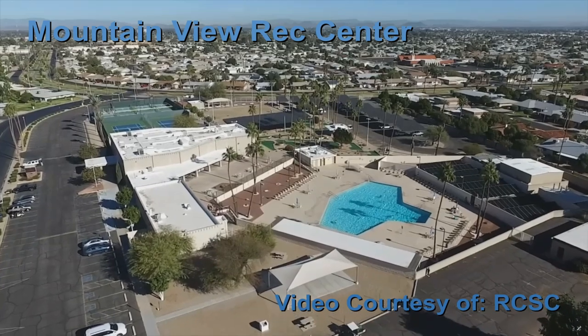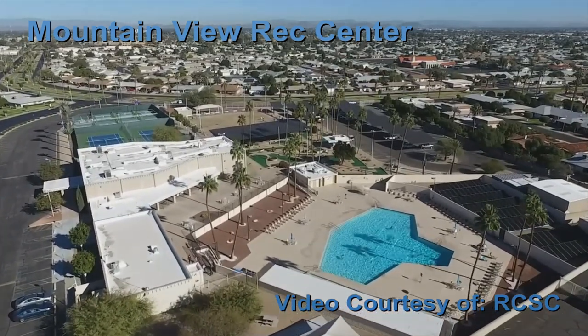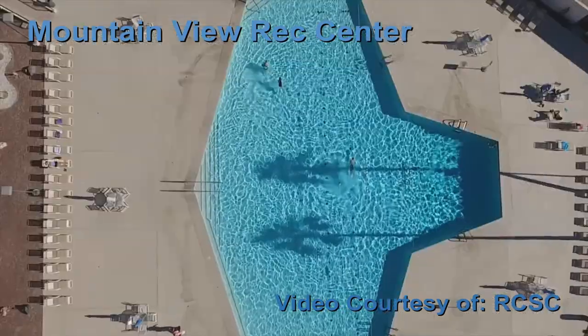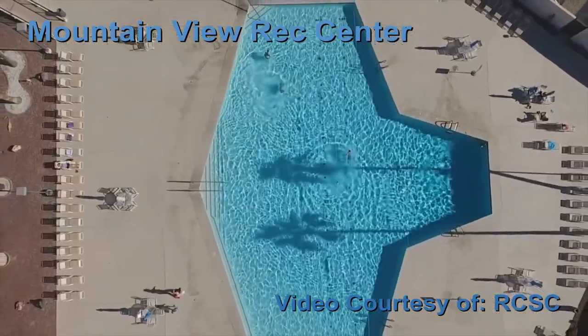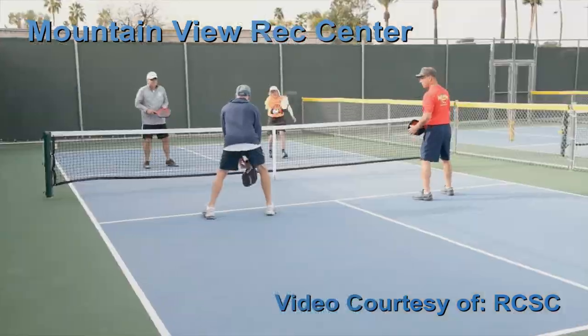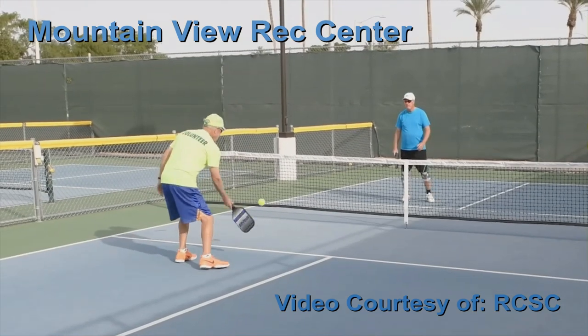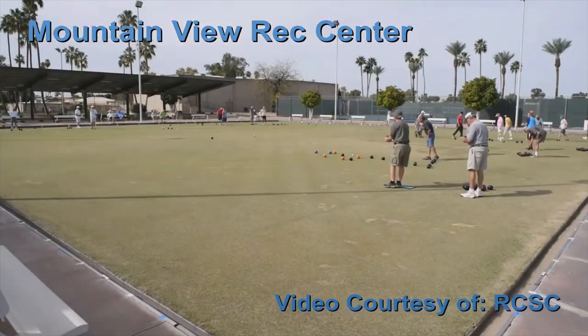Mountain View Rec Center is located next to the Sun City Country Club on 107th Avenue between Peoria and Olive Avenues. Here you can swim in its large 100-foot long pool, play pickleball, tennis, miniature golf, and horseshoes. Inside is a fitness center and a spa.